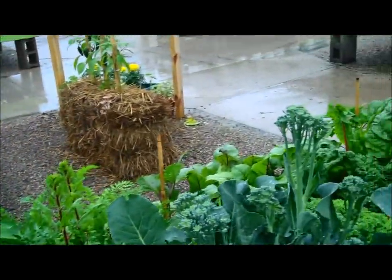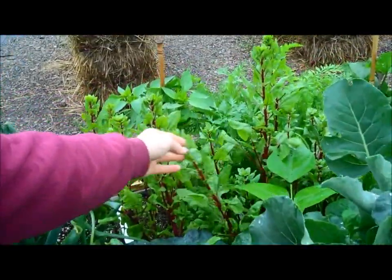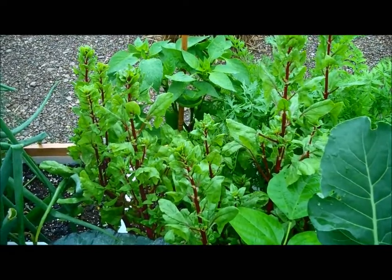We also have kale and lettuce that's ready to harvest. The spare brock is ready. The spinach is about ready to bolt, so that's probably going to be pretty bitter. We'll pull that out and in the next video we can plant something in that spot. So everything's looking good.